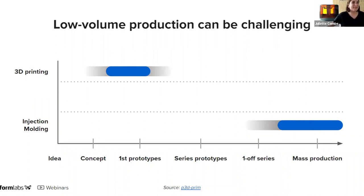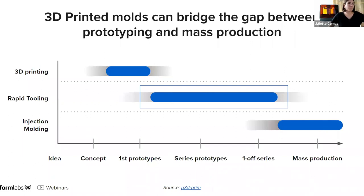So what do we do when we sit in the middle? In the product development lifecycle there are times when you need to produce series of prototypes, pilot runs, or a limited series of end-use parts. Neither technology is really cost effective for this kind of demand today. 3D printed molds can actually bridge this gap between prototyping and production — this is what we call rapid tooling.